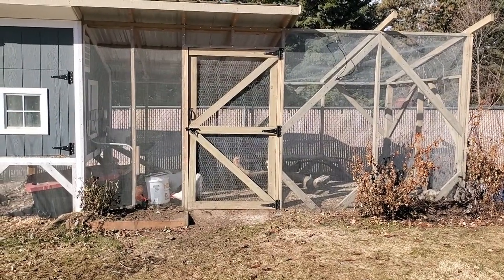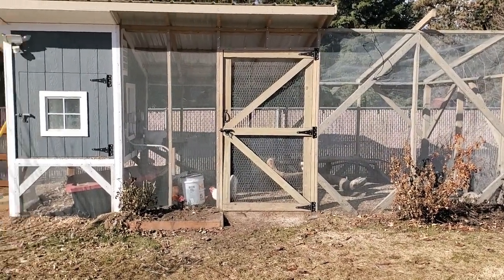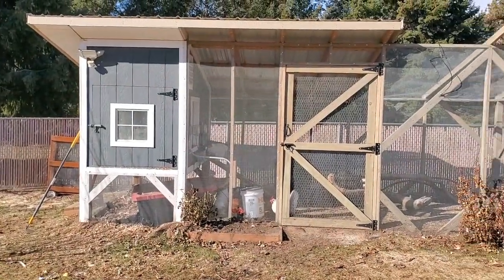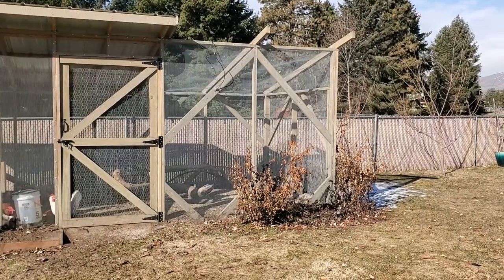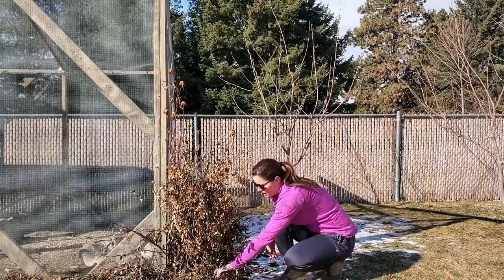Right now we have about 10 of them. I'll definitely post an update once we get this area all cleaned up.